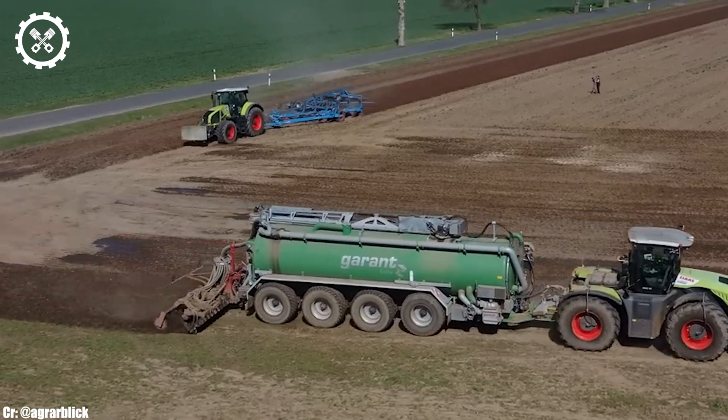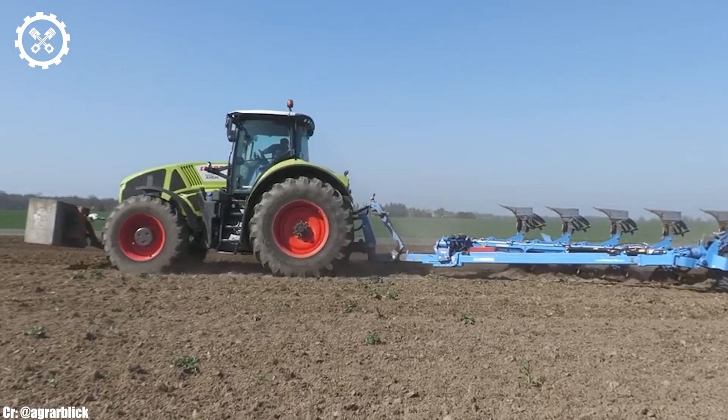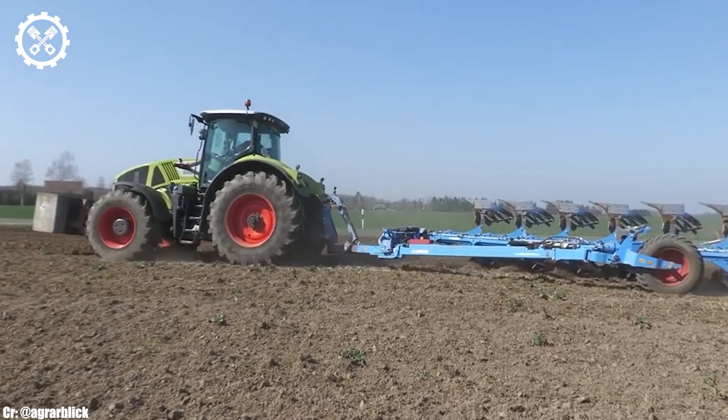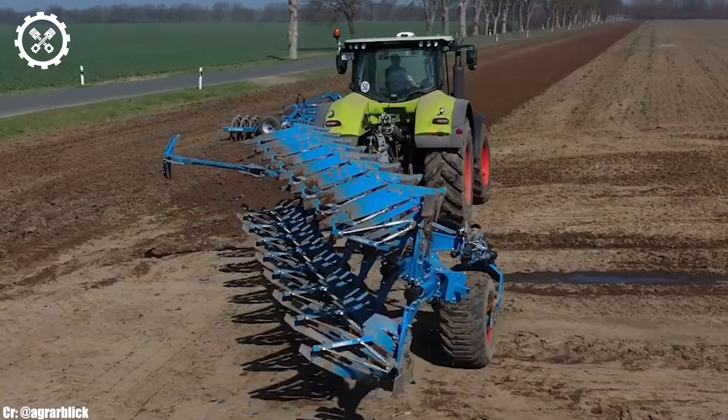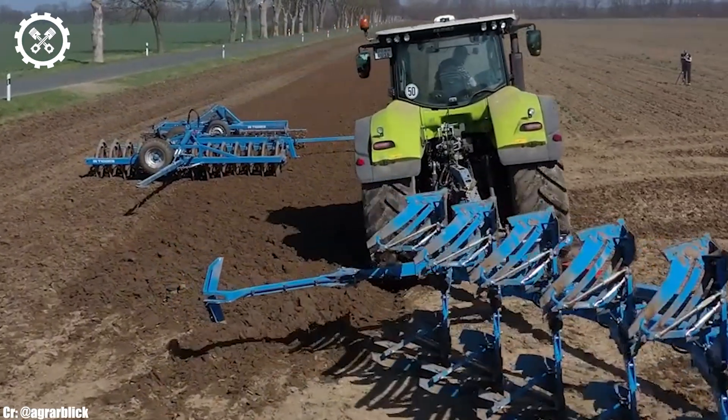One of the standout features of the CLAAS Axion 950 is its compatibility with a wide range of implements and attachments, making it a versatile choice for various farming operations, from heavy fieldwork to transport duties.